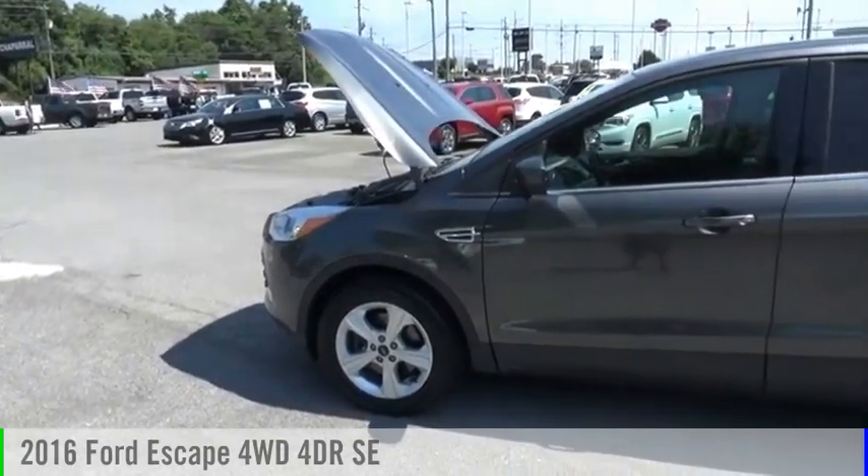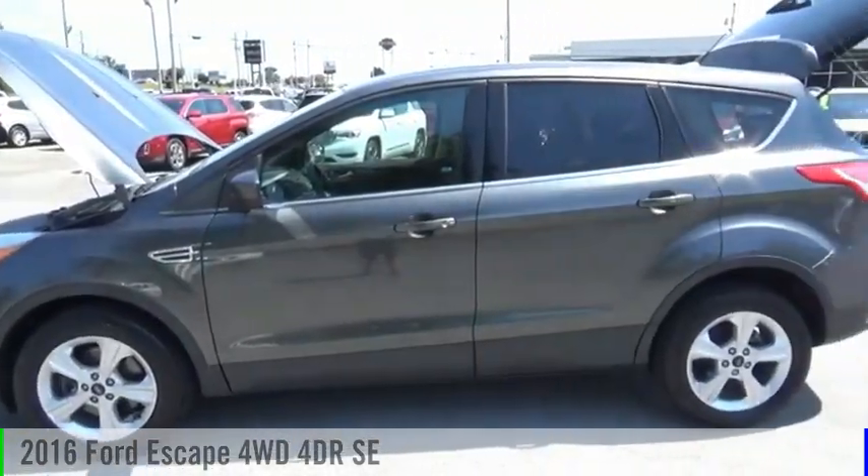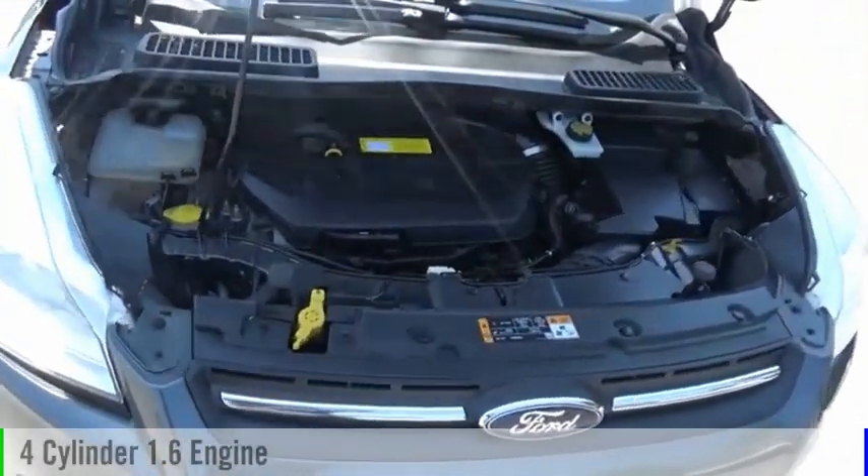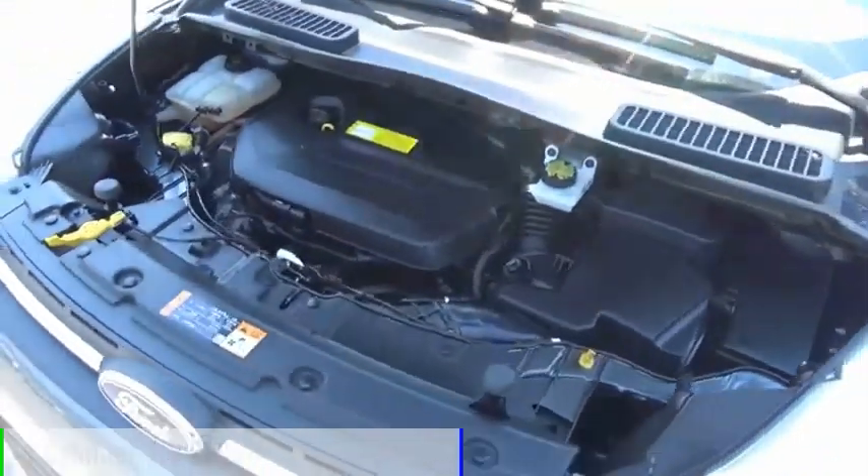Stop by and take a look at the 2016 Escape. This vehicle is powered by an all-wheel drive, four-cylinder, 1.6-liter engine.